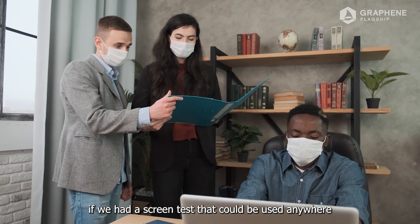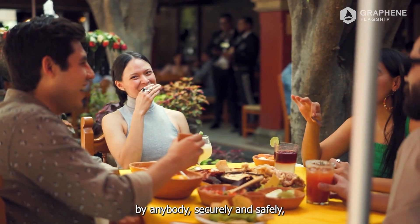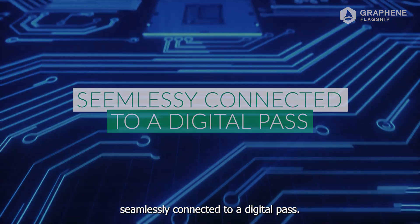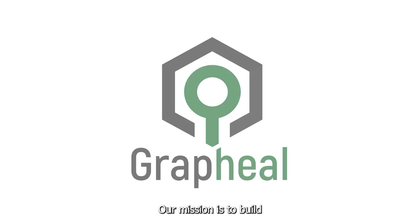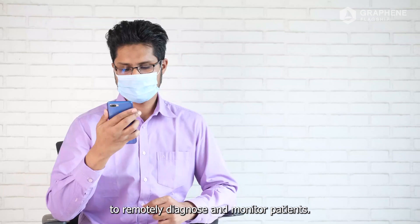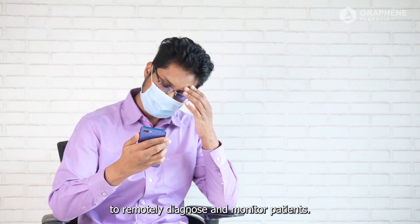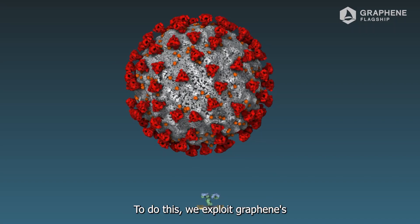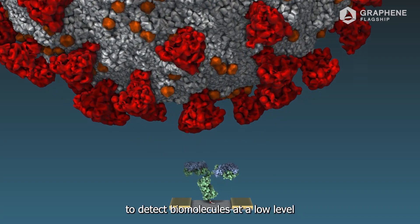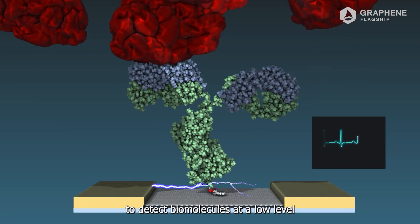We could accelerate our return to normal life if we had a screen test that could be used anywhere, by anybody, securely and safely, seamlessly connected to a digital pass. Our mission is to build a new generation of digital biosensors to remotely diagnose and monitor patients. To do this, we exploit graphene's uniquely high electrical conductivity to detect biomolecules at a low level without needing the biomolecular signal to be amplified.